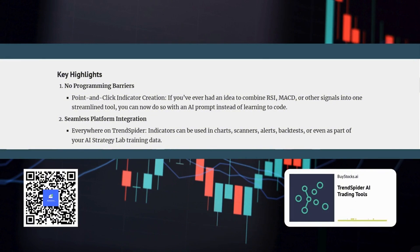It leverages the power of large language models, which are capable of understanding and interpreting human language to translate your instructions into working code. One of the most impressive aspects of this tool is its seamless integration with the entire TrendSpider platform. Once you've created your custom indicator, you can use it anywhere on TrendSpider — on your charts, in your scanners, for setting up alerts, in your backtests, and even as part of your AI strategy training data.